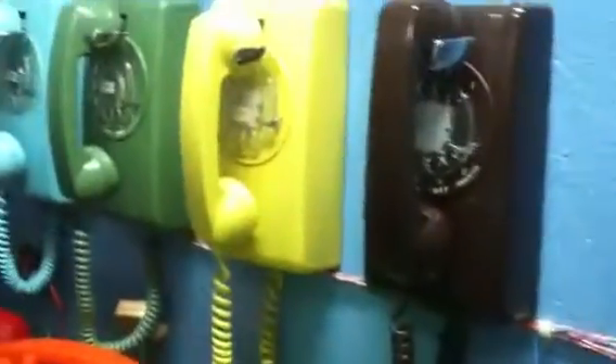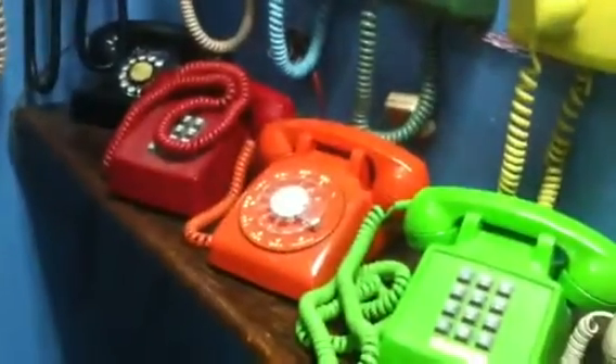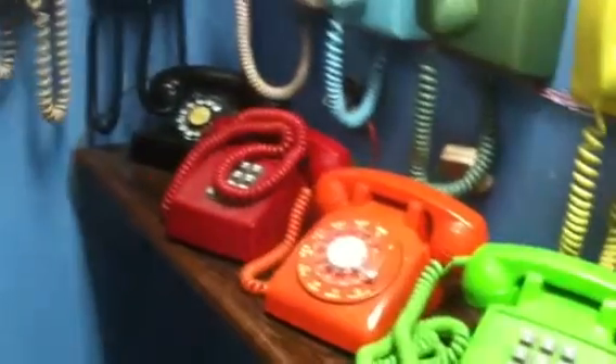I've got a little collection of phones over here. These are what I call the lovely colors from the 1970s: Cocoa Brown, Harvest Gold, Avocado, and of course lime green, orange, and cherry red.